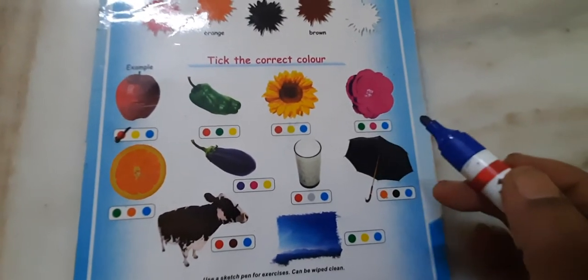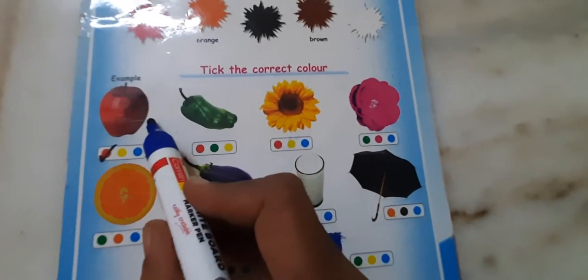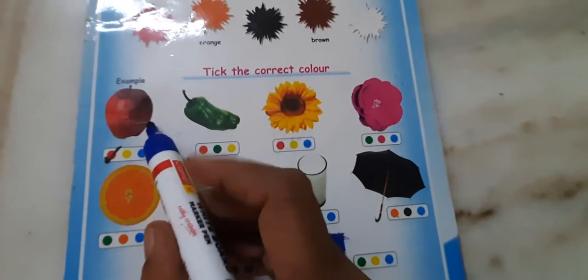Hi kids. Tick the correct color. What is this? Apple. What is the color of apple? Red.